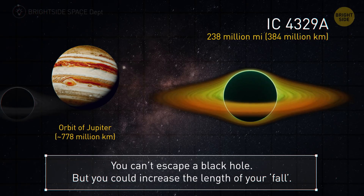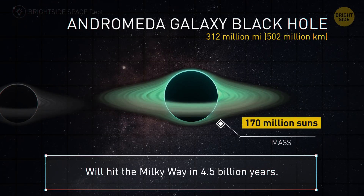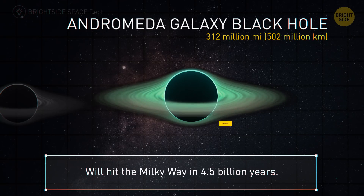Once caught by a black hole, you can never escape — but you could fire a rocket to increase the length of your fall. The Andromeda galaxy's black hole is 312 million miles. It will impact the Milky Way in about 4.5 billion years, so keep an eye out for that.